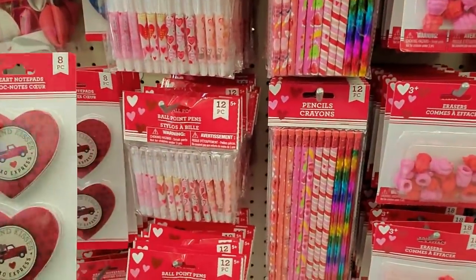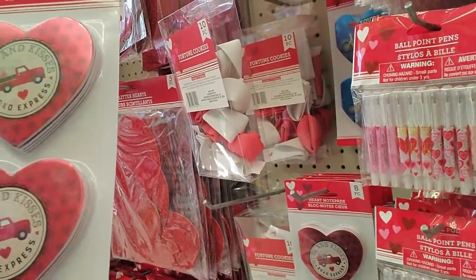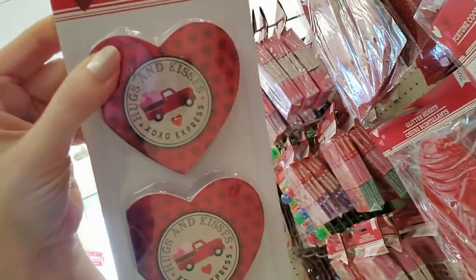You can get little eight-heart notepads. And there's the truck tree from Christmas, but now it has hearts in the back.